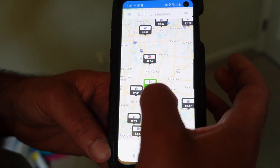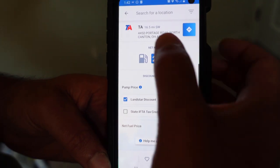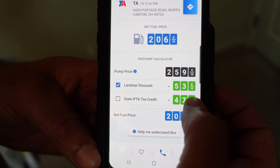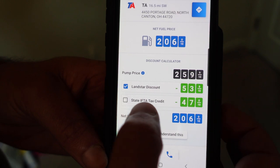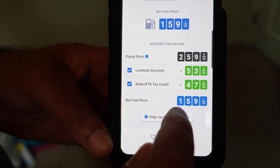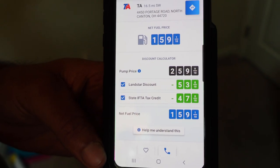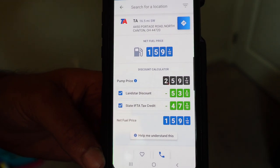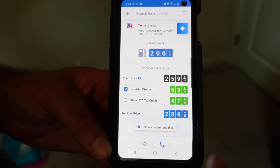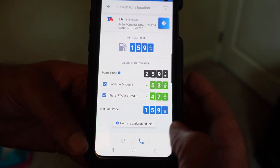Let's pull up the TA down in Canton, Ohio. The pump price is $2.59, the Landstar discount is 53.8 cents — almost 54 cents off. Then it shows the IFTA tax credit, so you can click that and take the tax out to see the actual price of the fuel, because you're paying that tax regardless of where you fuel up.